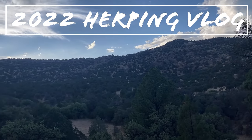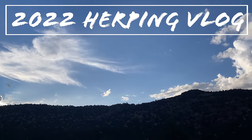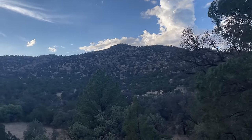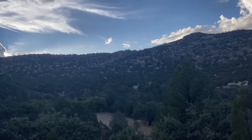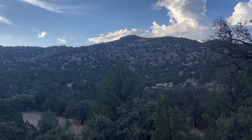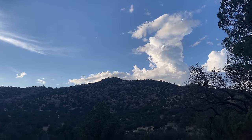Good evening everyone, it is the next day and we've got some beautiful weather — lots of clouds, lots of storms in the area, but this particular area has stayed dry, which is my favorite recipe for snake hunting in West Texas. So we're going to be getting after it here shortly. Feels really good out here. We're going to start walking, wait for it to get dark, and if we see anything I'll let you guys know. I've got the GoPro running so hopefully we'll capture some stuff tonight.